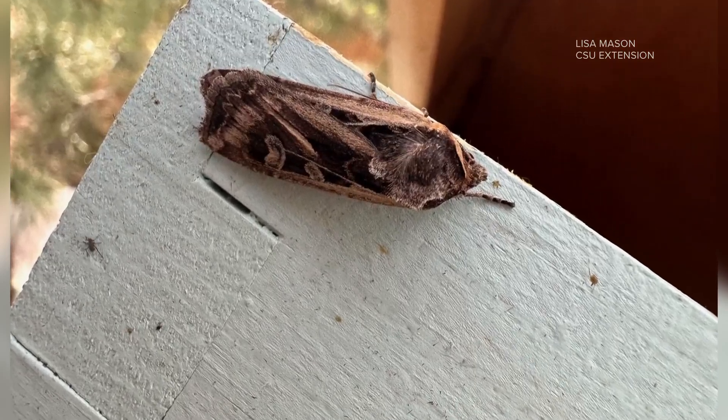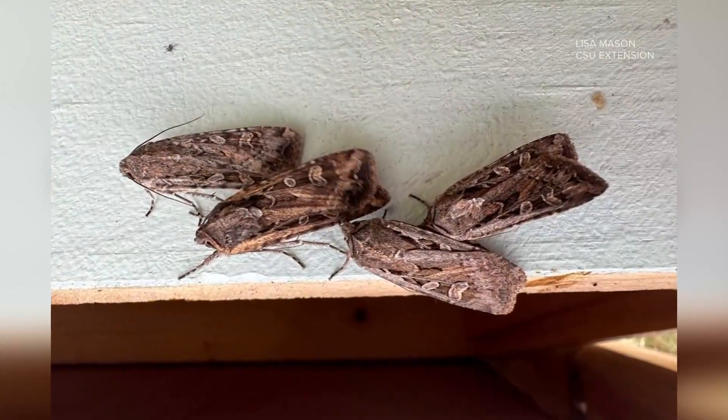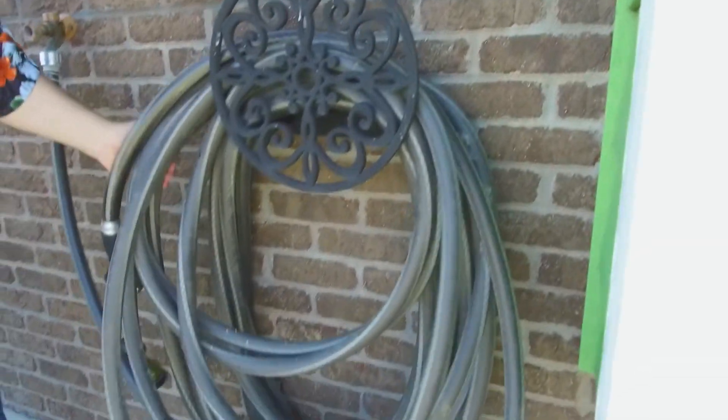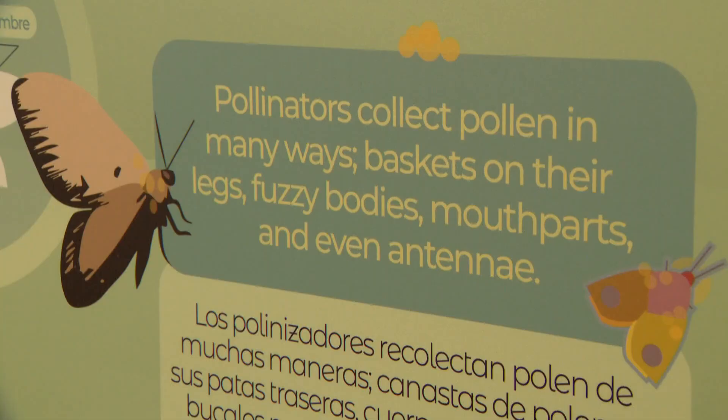For anyone who's seen them, they can look like a nuisance ready to be squashed, but don't do it. Experts say you should actually just let them be. They're not harmful, they don't lay eggs here, and they don't feed on anything in your home. Instead, Miller moths are pollinators looking for flowers, so they're really good for the environment.